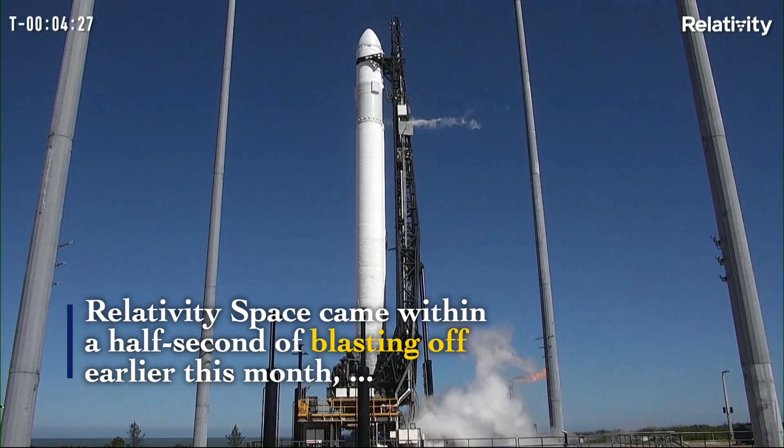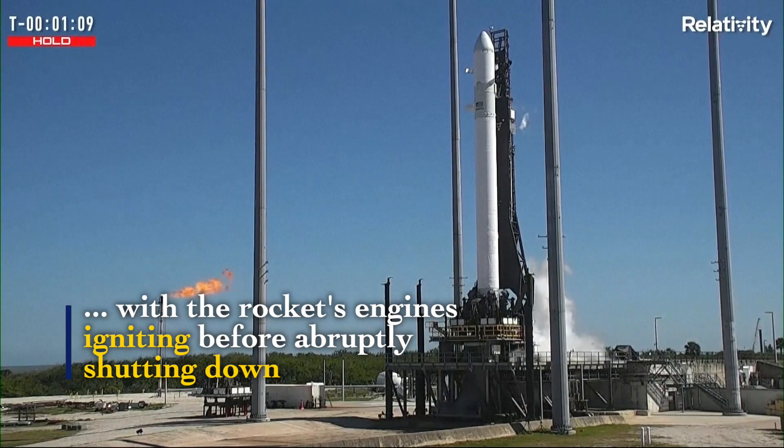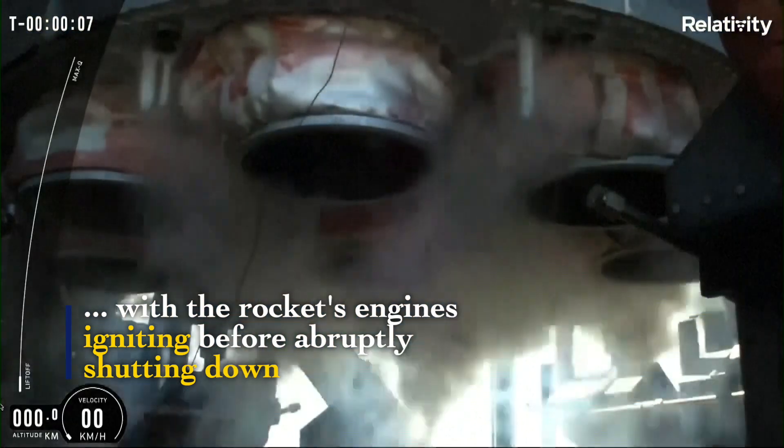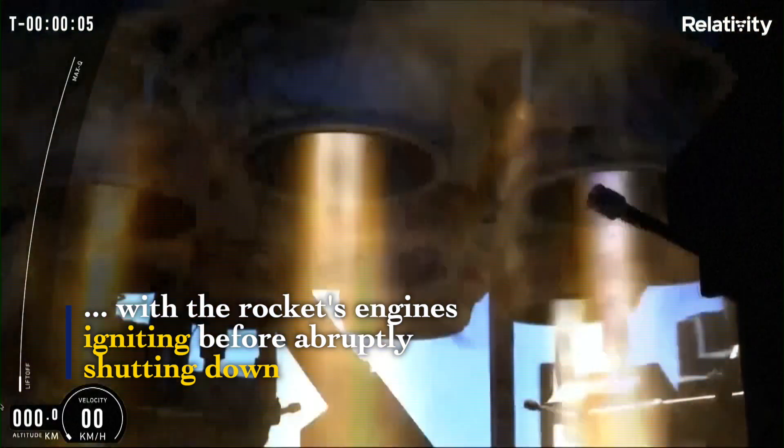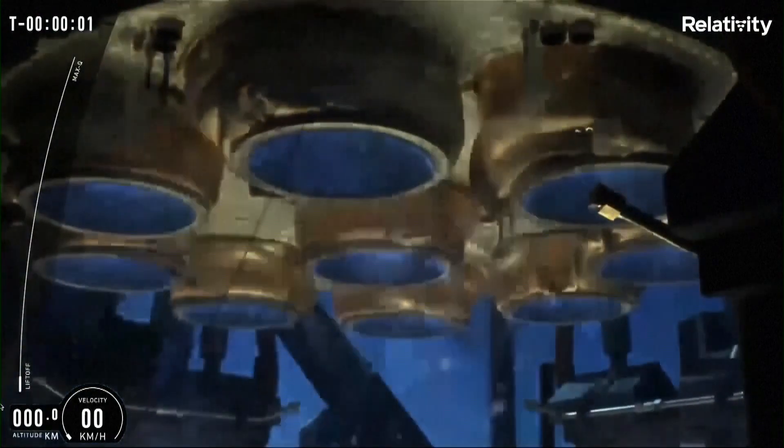Stage one igniters priming in. You'll now see those cradle arms are slowly starting to release. Nine, eight, seven, six, five, three, two, one.